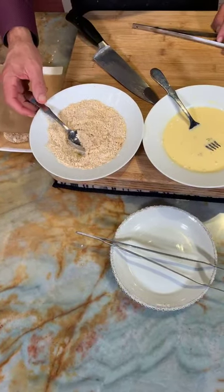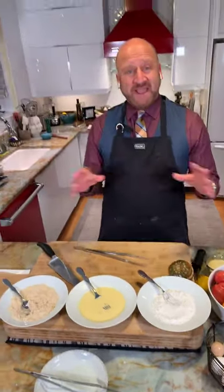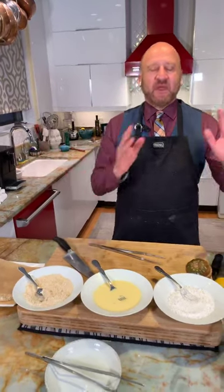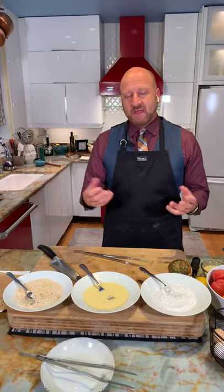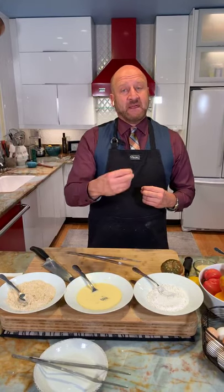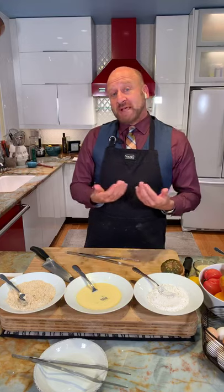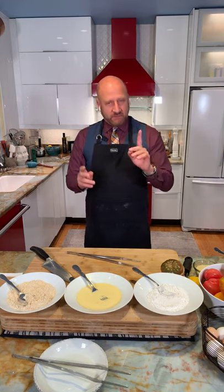Panko breadcrumbs — whenever you're frying anything, if you're using classic Italian breadcrumbs, change it up with panko. Panko is a Japanese-style bread that's dried out and then pulverized to create breadcrumbs. There's something about panko, especially on things like this or fried shrimp, that gives you that extra layer of crunch. The third and most important layer is where you can season to your liking — in the recipe I gave you a spice mix, but you can make it your own.